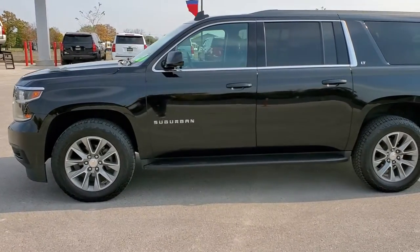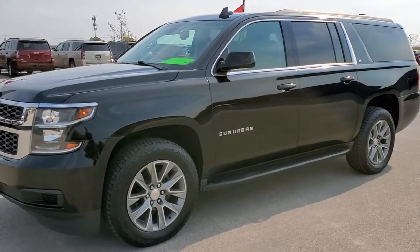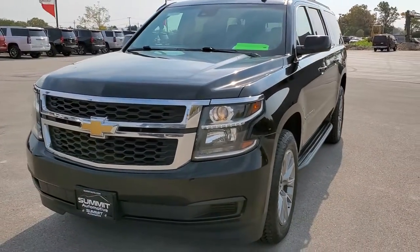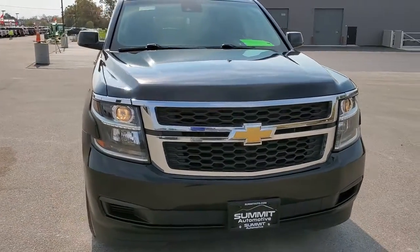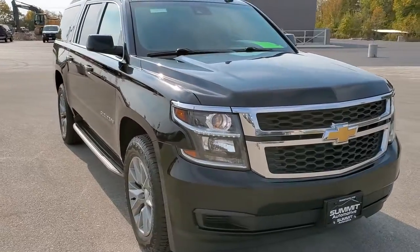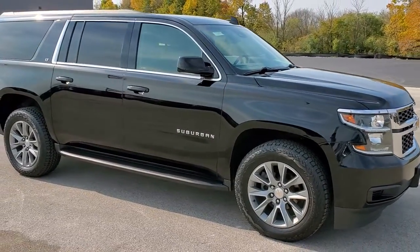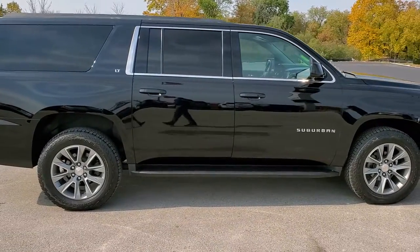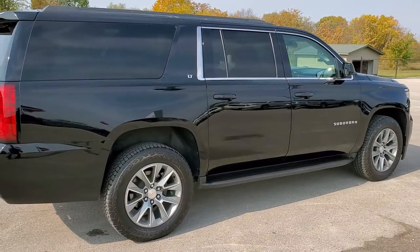This is stock number 10928. We are here at Summit Automotive in Fond du Lac, Wisconsin — your new and used SUV headquarters. Today we are checking out this super clean 2017 Chevy Suburban LT1. This vehicle has the 5.3 liter V8 motor. It has been fully safetied and inspected by our service shop, has a fresh oil and filter change, all fluids checked and topped off, and this vehicle is 100% ready to go.